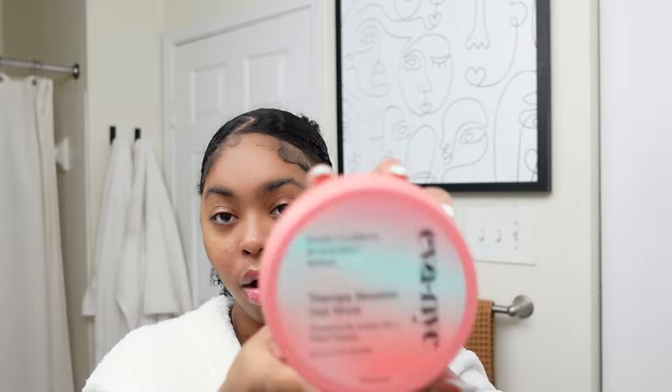Let's get into the Eva NYC product reviews. As for the deep conditioning hair mask, I love it — I love the smell, texture, and consistency, and I love how it makes my hair feel immediately when I add it. Once I rinse it out my hair feels super thick. I feel like the protein in this acts as a thickening agent, so if you have thin hair or have been experiencing a lot of shedding, this is for you. It's also a lot of product for a good price — I'll rate it a 10 out of 10.